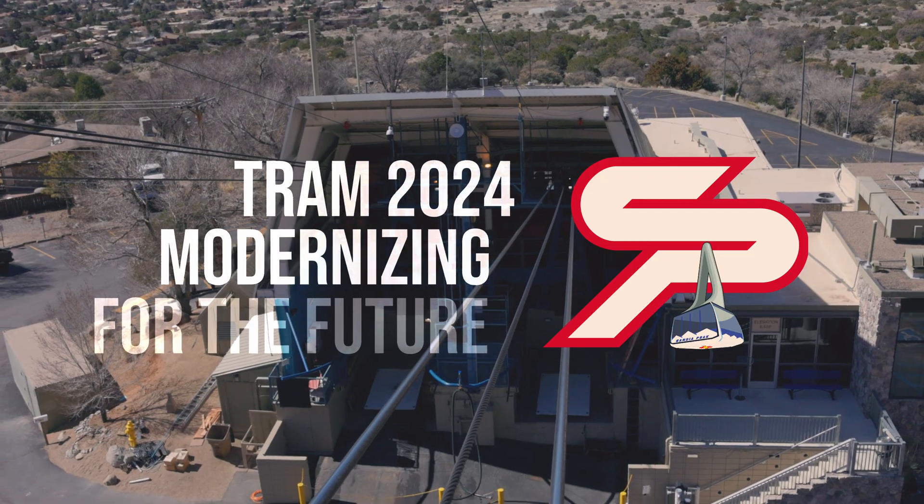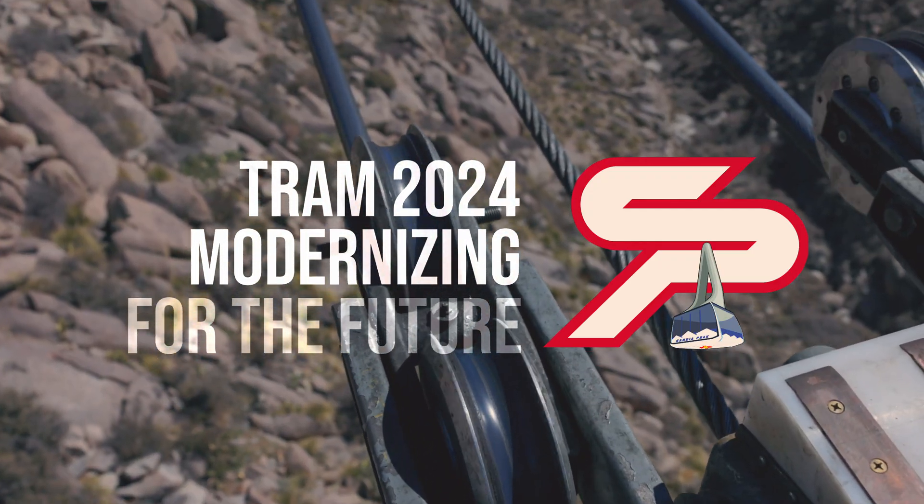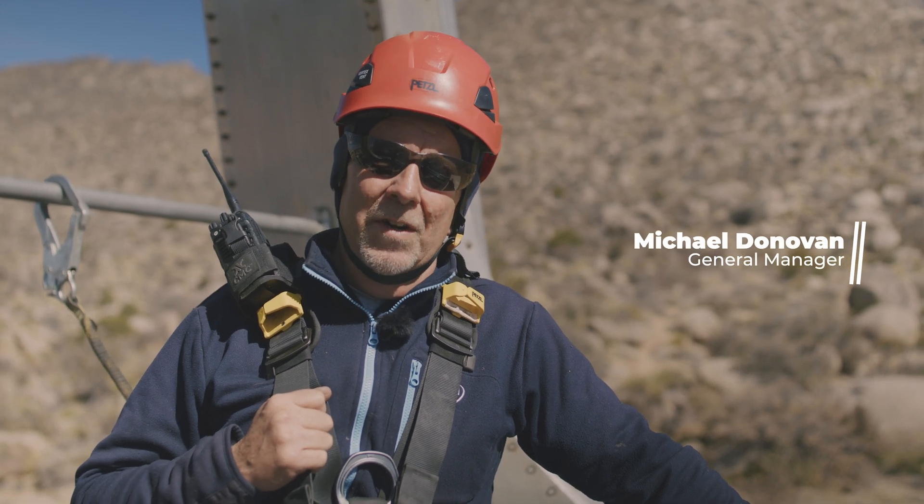We have some really great new technology on our towers and we're going to tell you all about it. Technology has had a collision with the Sandia Peak Aerial Tramway.